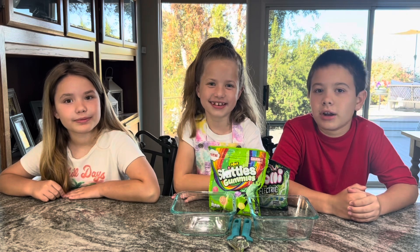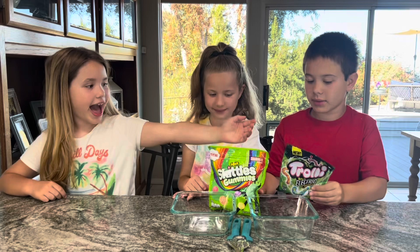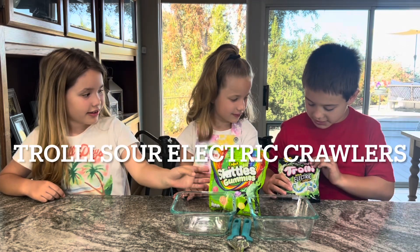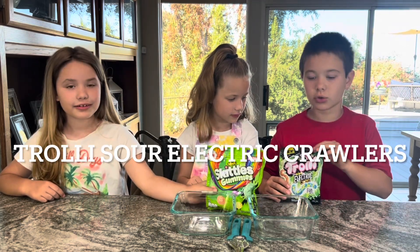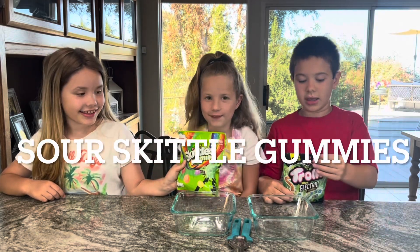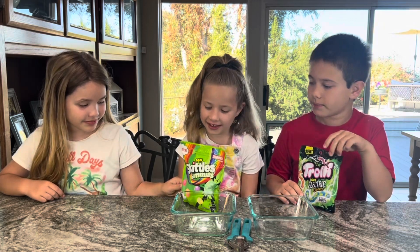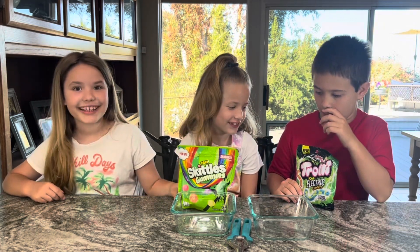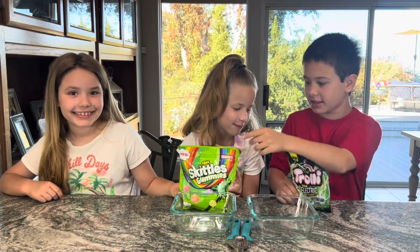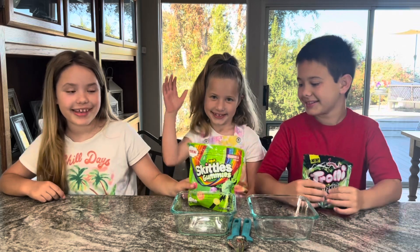Today we are going to be doing the Sour Candy Challenge. We have Trolley Sour Electric Crawlers versus Sour Skittle Gummies. Which one do you think is going to be more sour? I think probably the Trolley. I think the Skittle ones. I don't really know — I think the Sour Skittle Gummies.